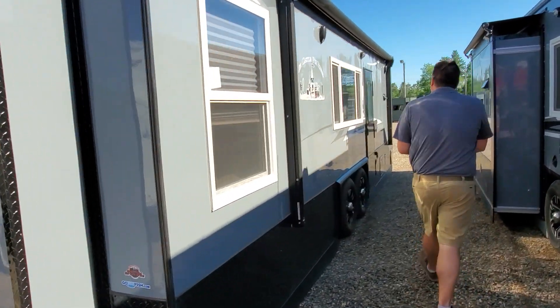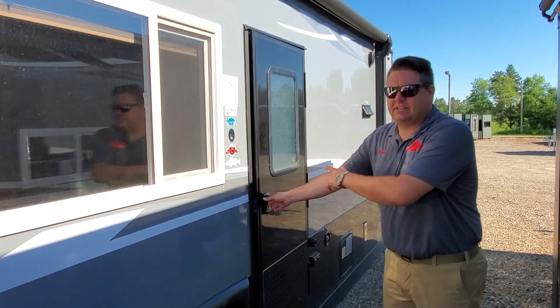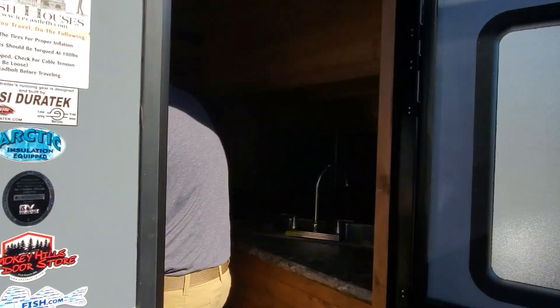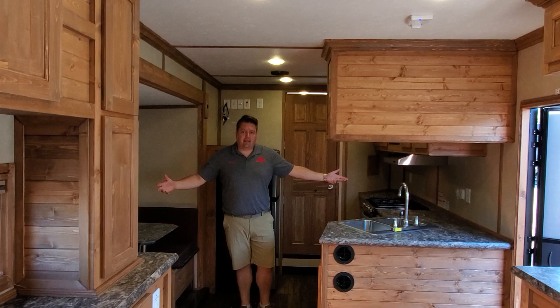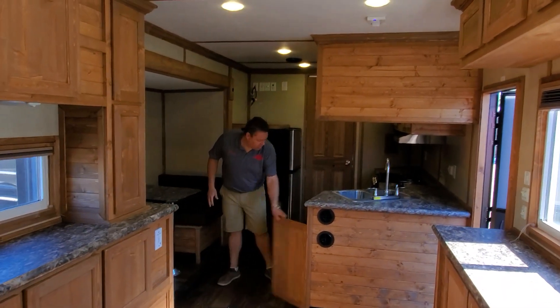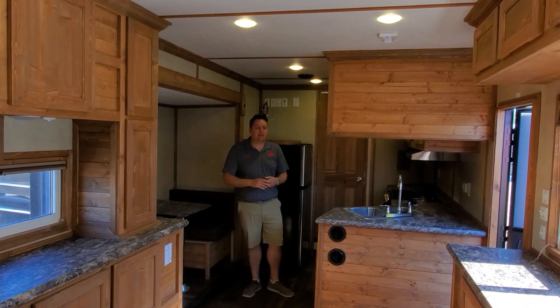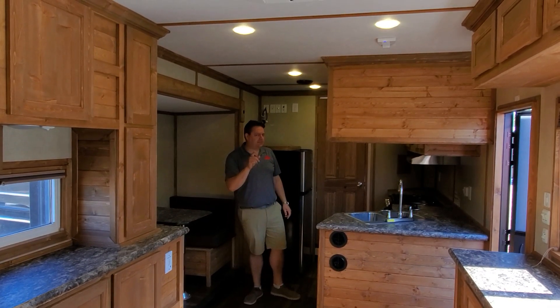We're going to head up to the front — you can see the door is smooth on the 2020 and 2021 model — and I'm going to get into the spot that's really the shining star here, and that's going to be the kitchen. We have this really nice big kitchen area in the front with a sink, lots of storage and cabinets everywhere in this house.